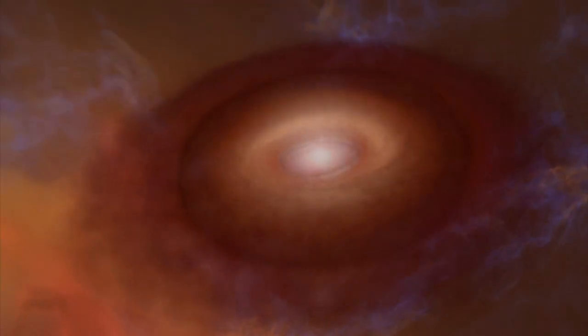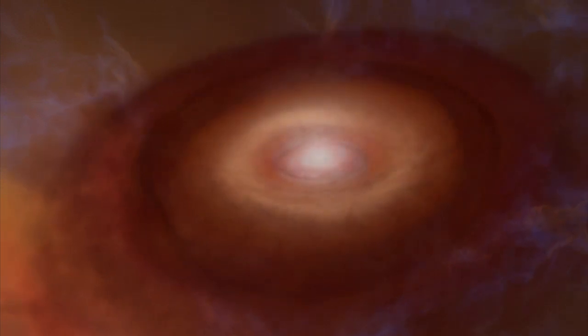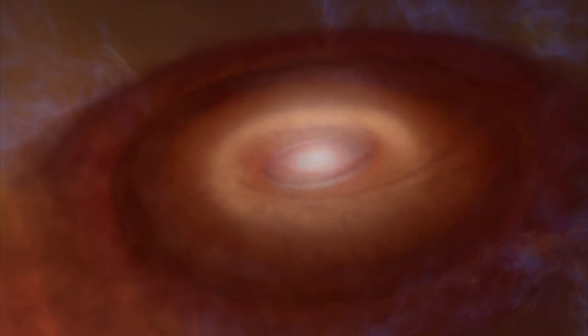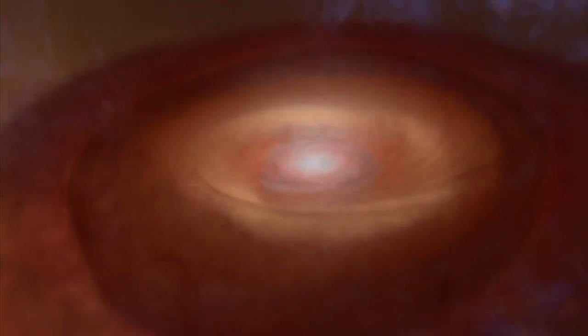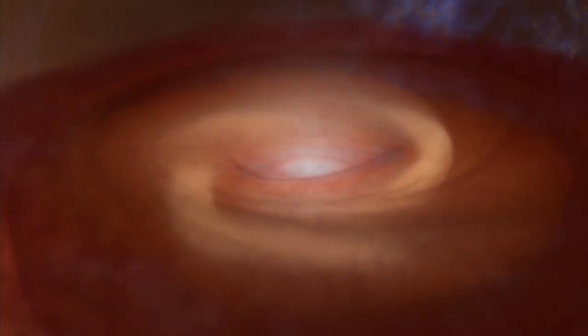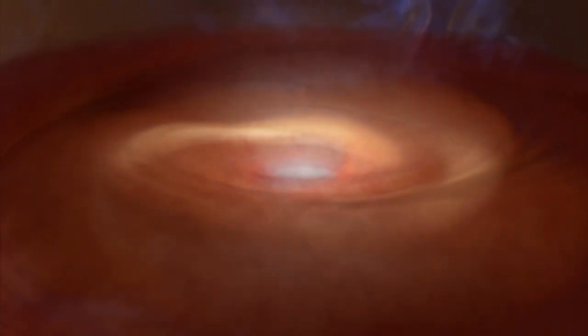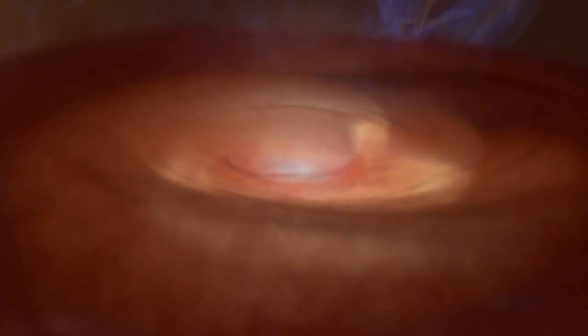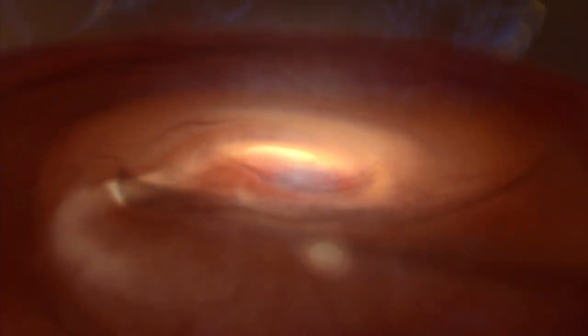Elsewhere in the cloud, another protostar is preparing to build planets. As the cloud that created the protostar collapsed, it flattened into a disk. The disk we see here is 600 times the size of Earth's orbit around the Sun — if placed in our solar system, it would extend far beyond the planets. In this computer model, the disk continues to accumulate gas and dust from its surroundings for thousands of years.